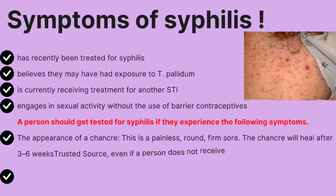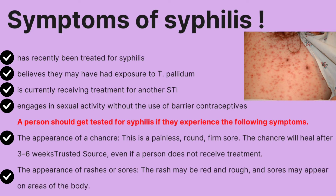A person should get tested for syphilis if they have recently been treated for syphilis, believe they may have had exposure to Treponema pallidum, are currently receiving treatment for another STI, or engage in sexual activity without barrier contraceptives. Testing is also indicated if someone has experienced the appearance of chancres — a painless, round, firm sore that heals after 3–6 weeks, even without treatment.